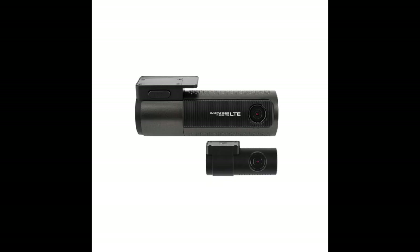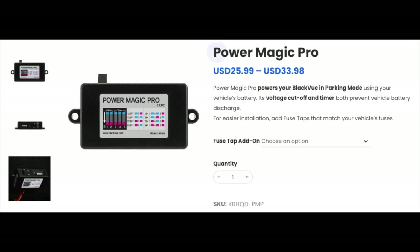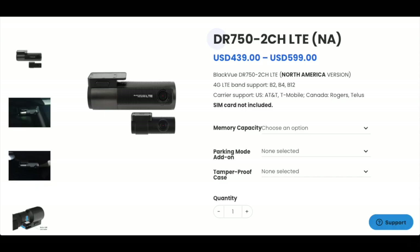The third solution is the BlackVue DR750-2CH LTE. It comes with both interior and exterior cameras housed on separate units connected via a cable. Like the OwlCam, it comes with 24/7 monitoring capability, but that is an add-on. Footage is accessed via the BlackVue app. The price for the unit is $439 for the 32-gigabyte model, but the purchase comes with free access to their cloud services, so you won't have to pay any monthly fee.